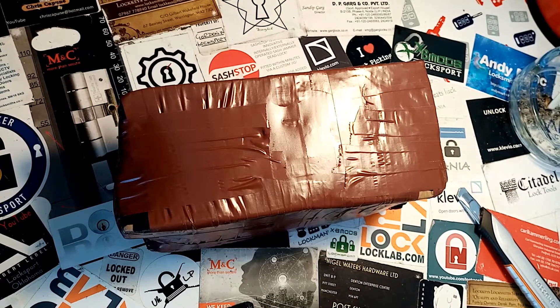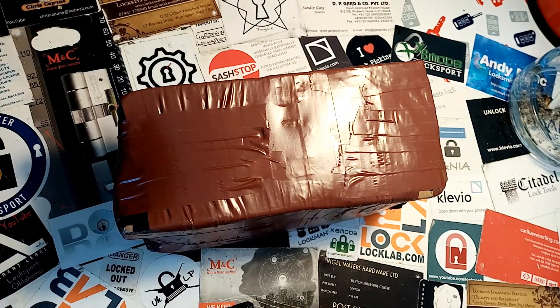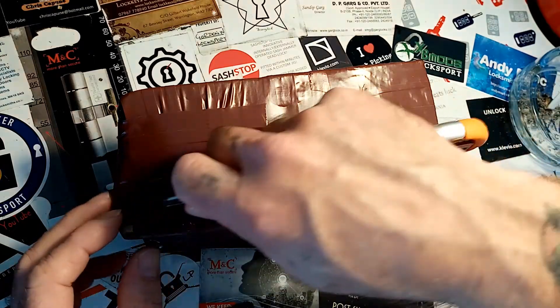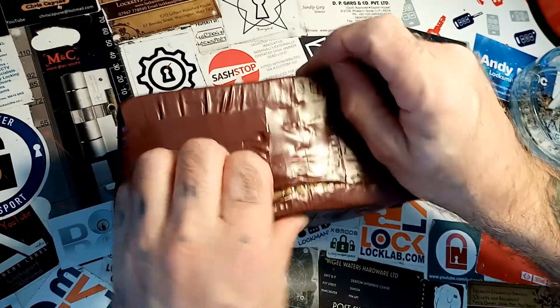Thanks for coming back and checking out another parcel. We've got a great parcel here from David, a UK lock picker, so we're going to see if we can get this open and see what's inside it — it's proper well packed.